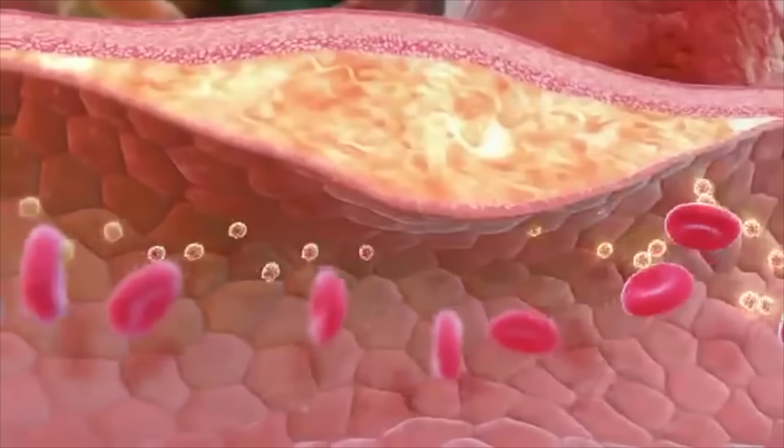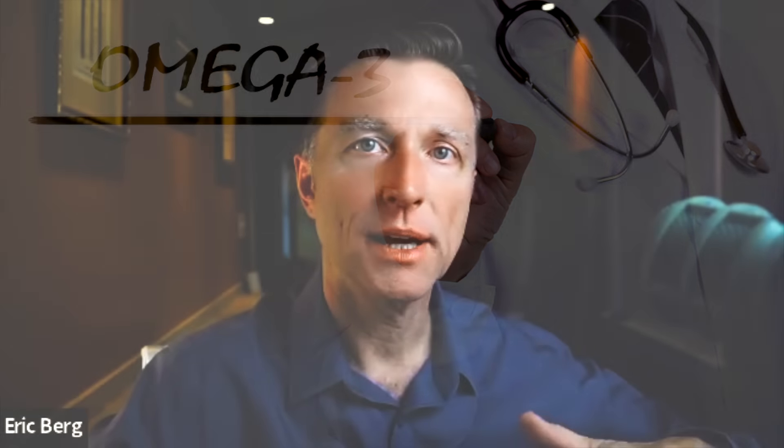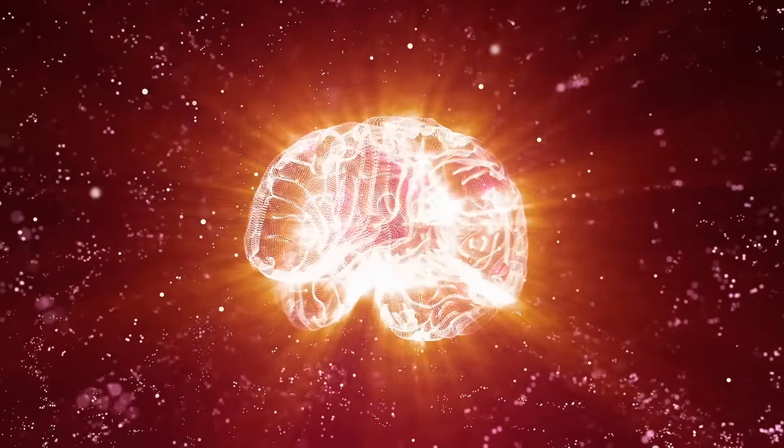Then we have other fats like omega-3 fatty acids — you need those to keep inflammation really low. When there aren't enough omega-3 fatty acids, you have all sorts of inflammatory conditions: arthritis, heart problems, even dementia because of their involvement in your brain. Your brain apparently needs a lot of omega-3 fatty acids.